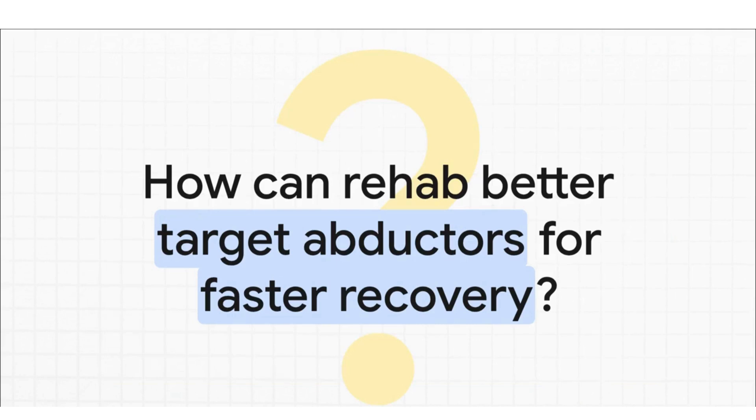Which, of course, leaves us with one final and really important question: if we know how critical these muscles are, and we know they can recover, then the next logical step is to ask how we can redesign physical therapy programs to target that abductor strength more effectively. Could we help patients build that strength back even faster? It's a huge question for the future of recovery. Thanks so much for tuning in.